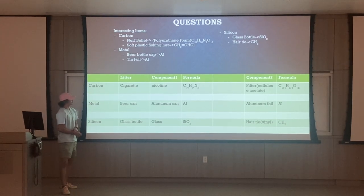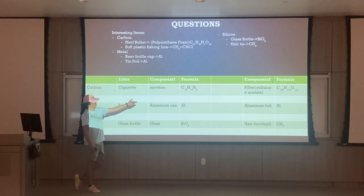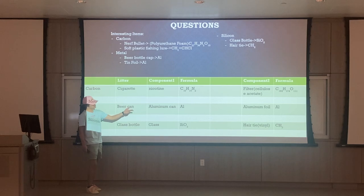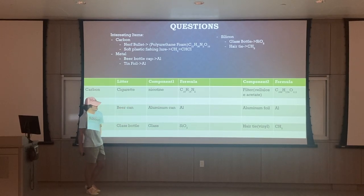For my components, for carbon I chose a cigarette. The first component would be nicotine and there's the formula for that. The second component is the filter, which is cellulose acetate, and the formula for that is there as well.